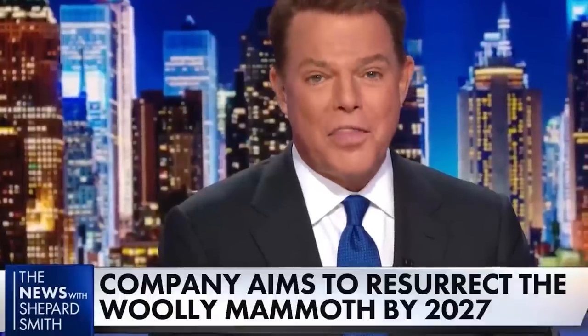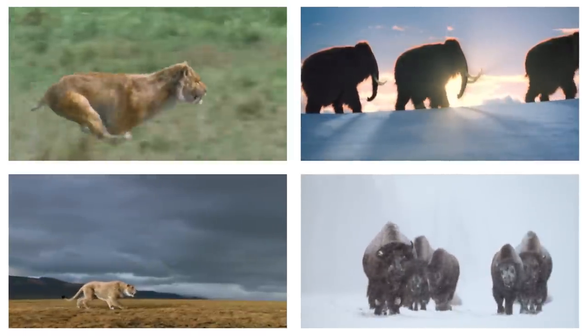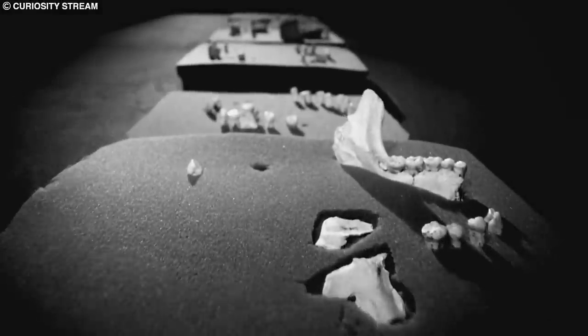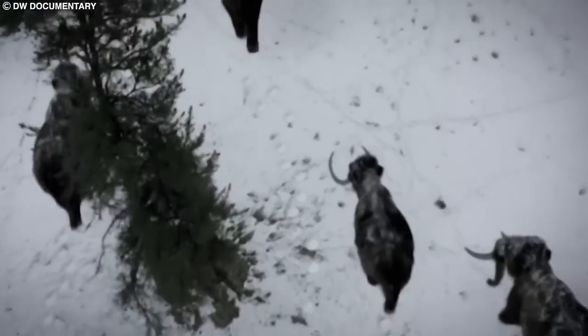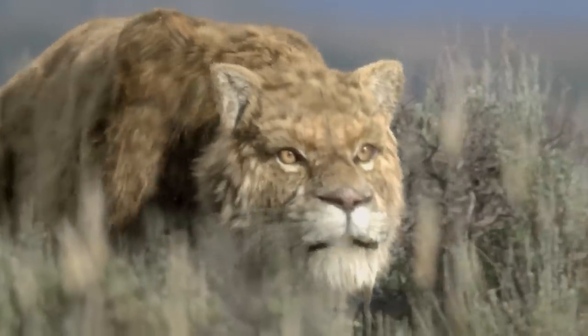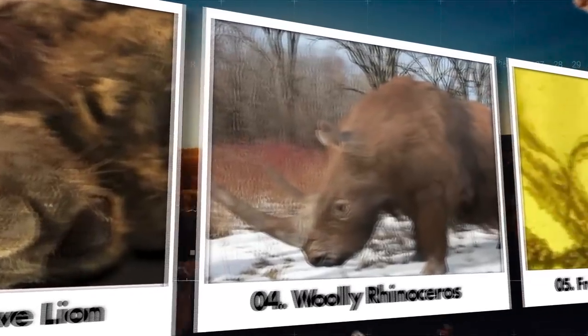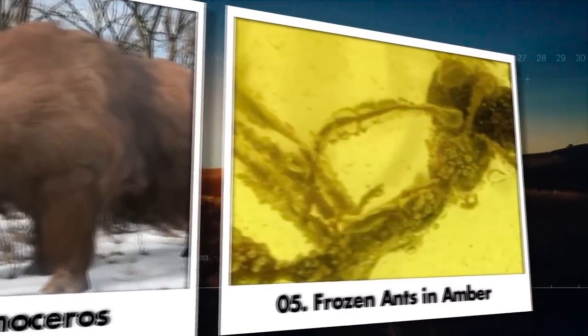Woolly mammoths have been extinct for about 10,000 years, but as Dr. Ian McCallum warns, life finds a way. Mammoths are back. Dive into the frozen world of prehistoric animals preserved in ice for thousands of years. These creatures, which once roamed the Earth, provide a unique window into the past. Explore the top 10 prehistoric animals frozen in ice and unravel the mysteries that surround their existence.